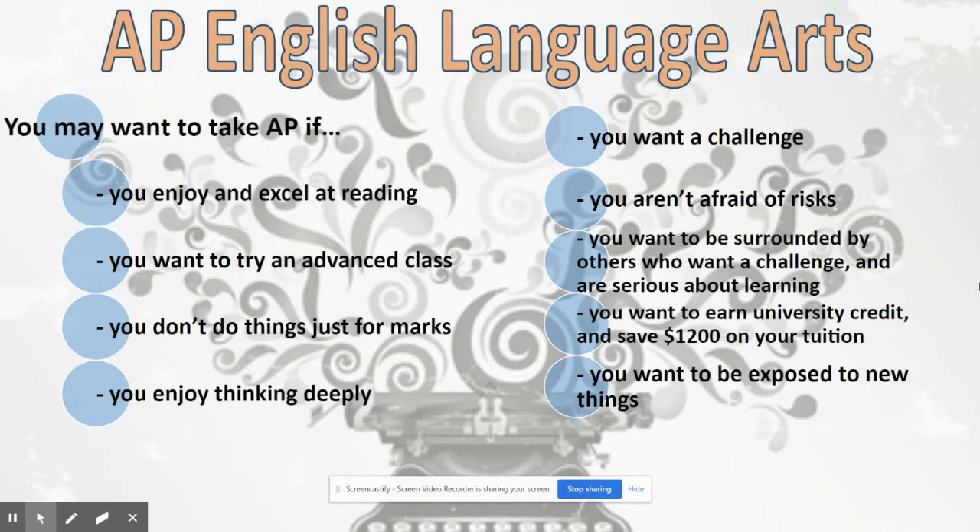You also have the option to take the AP English course. If you take this course, you will get the credits you need to graduate in Saskatchewan, and you'll have a chance to write the AP exam in May. This is a great course if you're thinking about university, as it will really prepare you for first-year university English 100, which is required in all areas of study.